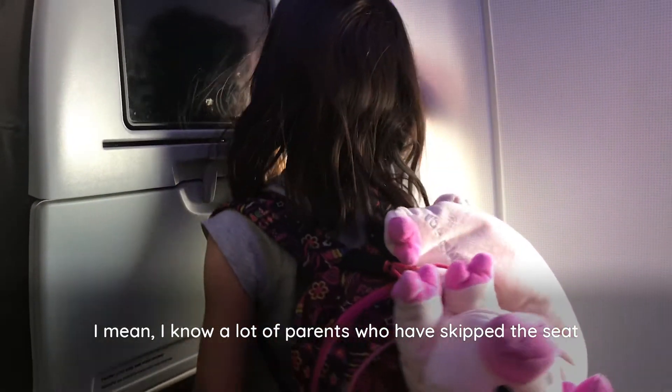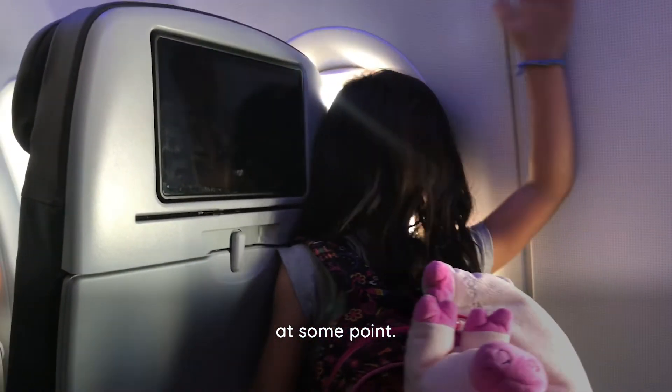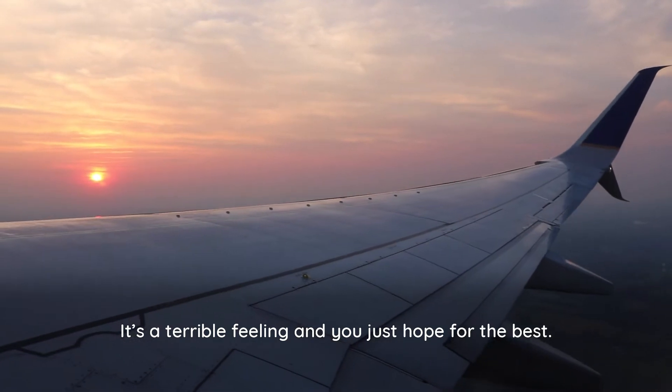I know a lot of parents who have skipped the seat at some point. It's a terrible feeling, and you just hope for the best.